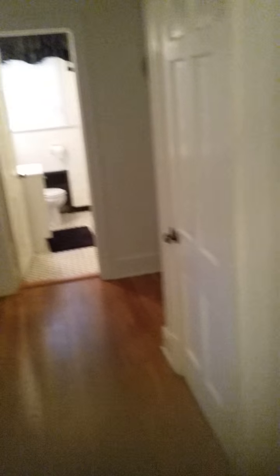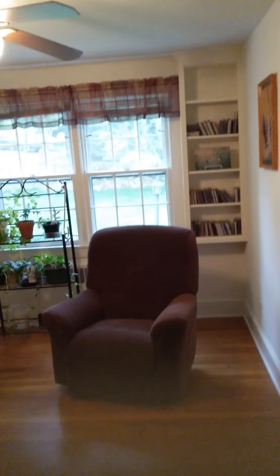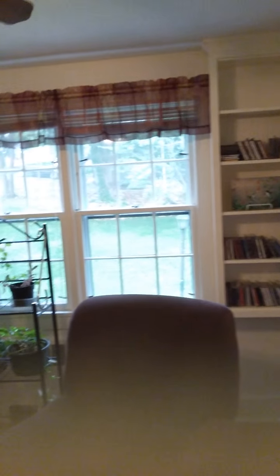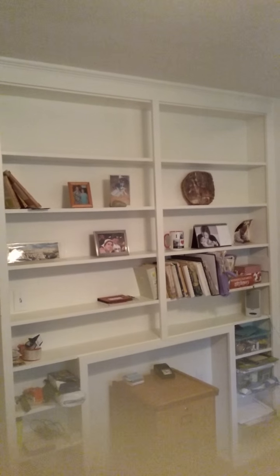As we go down the hallway, the second room you come to they use as an office, but of course it's a bedroom. It's got built-in shelves, a big window, and on this side — I didn't even realize it was built-in over here. I love this house! That is so cute. You could use this for your office or a bedroom.